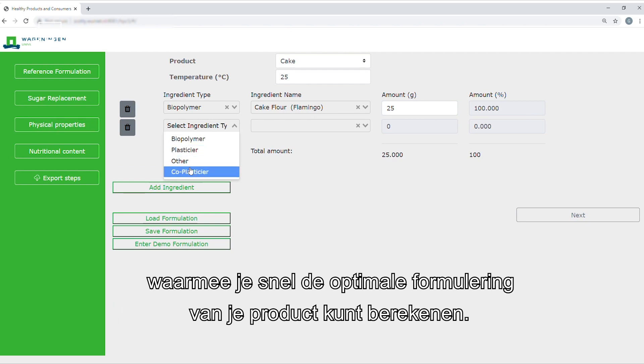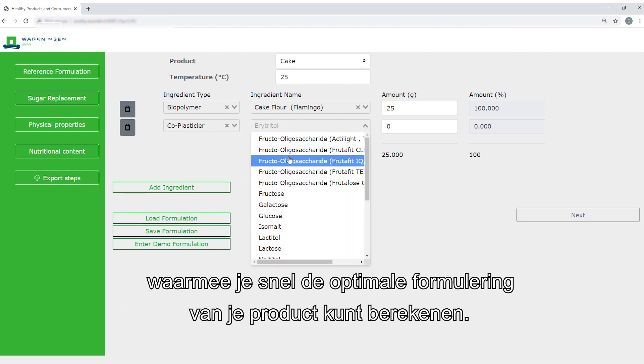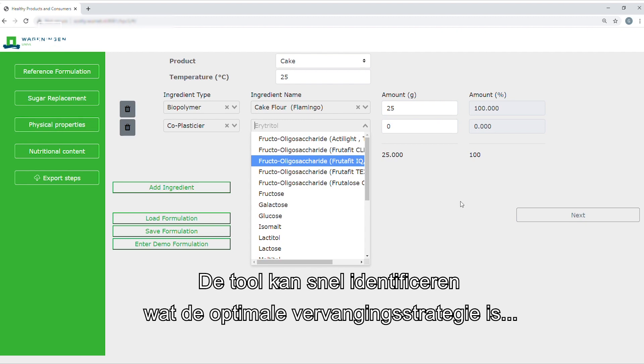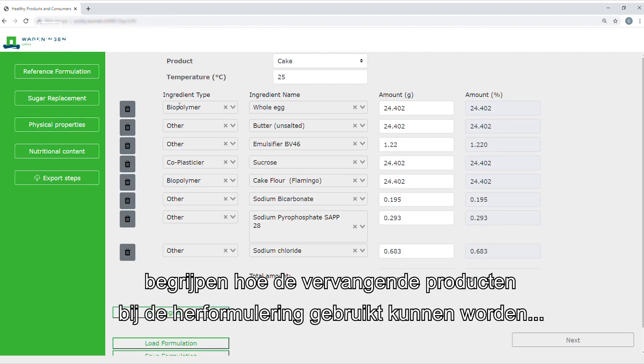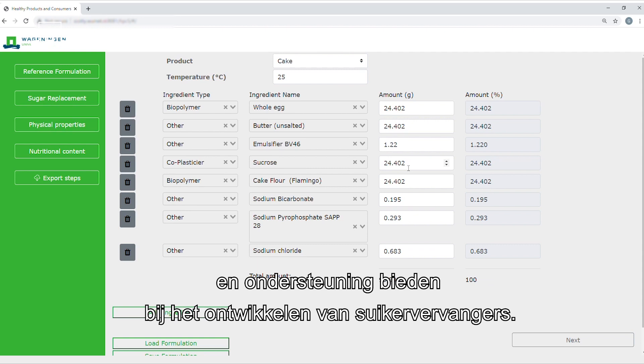which allows you to find tailor-made solutions for your product. The tool can quickly identify the optimal sugar replacement strategy for your product, understand how your sugar replacement ingredients can be used in specific formulations, and provide insights in developing new sugar replacers.